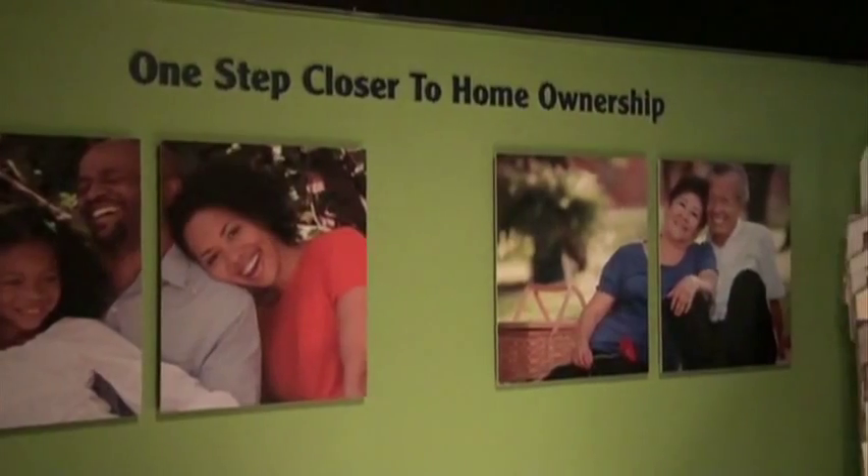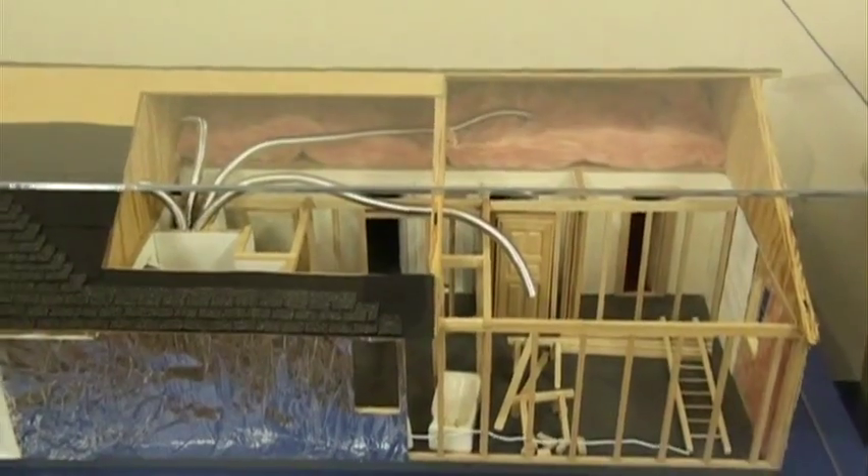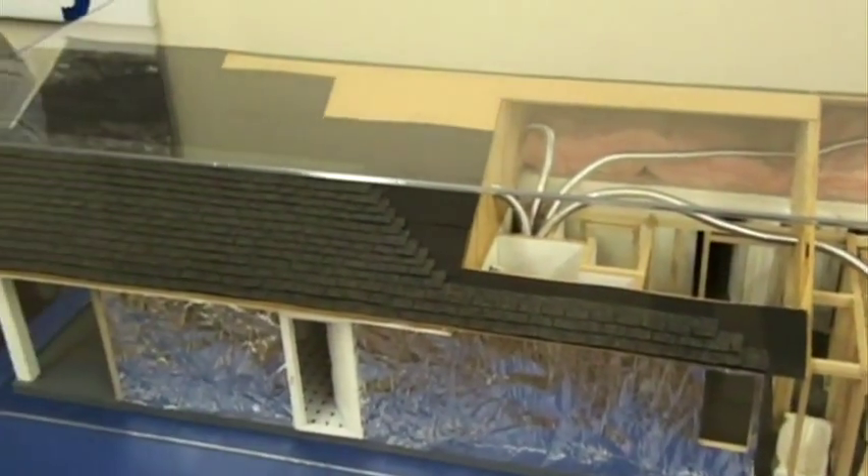Houston Habitat's mission is building homes and changing lives, and what that means is a transformation for our low-income families who work hard. They move from their substandard homes into something that's affordable and safe and clean.